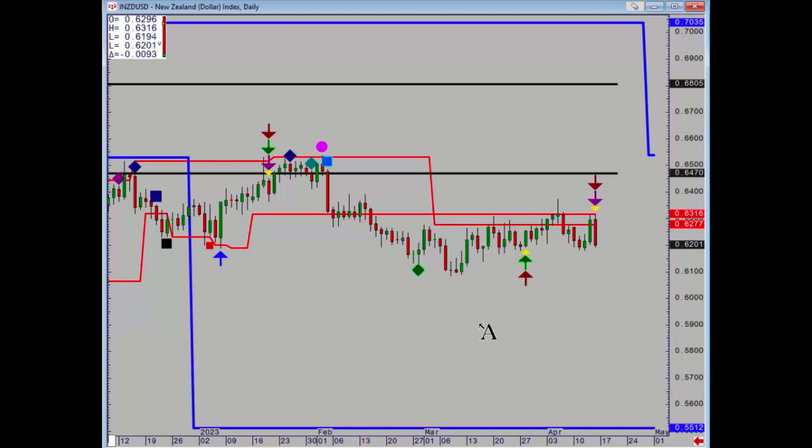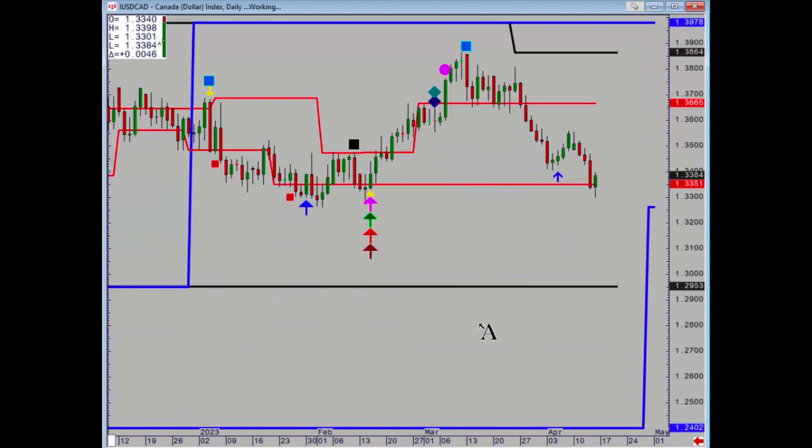Dollar CAD: the downside target is at 133.51. It just about hung in there today, so profits should have been booked on any shorts.